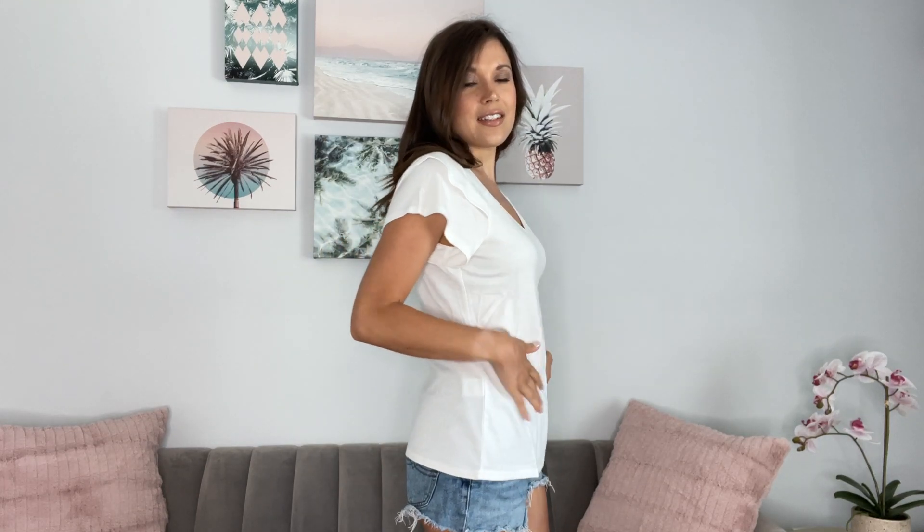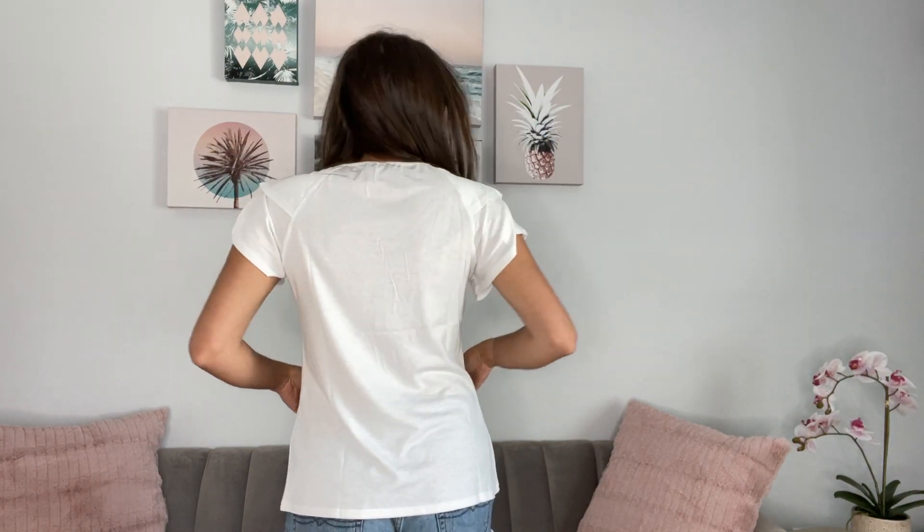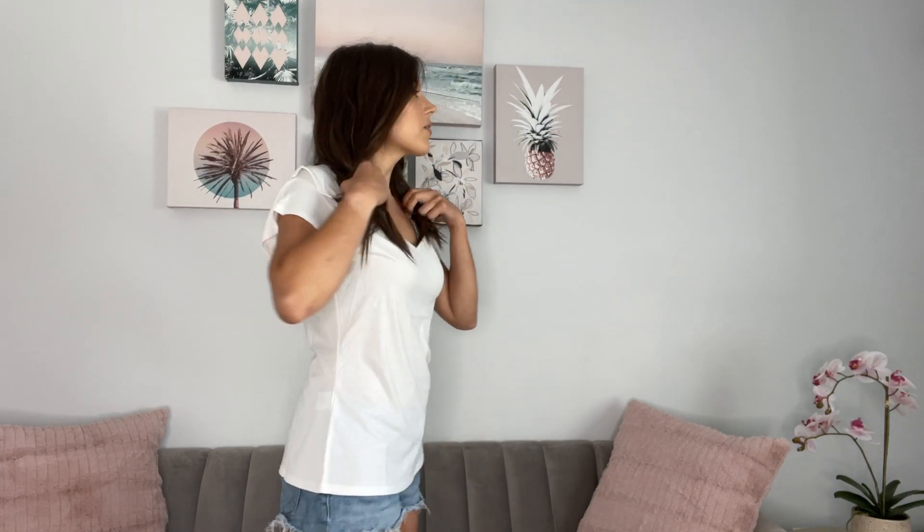I am wearing a size small in the cute flutter sleeve — it's like a double flutter here with a nice v-neck neckline. It's a very nice t-shirt length. I'm a 34B, 26, 36 and I got it in the white, and it's really comfortable.